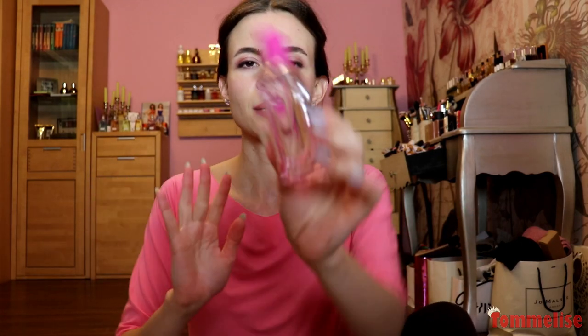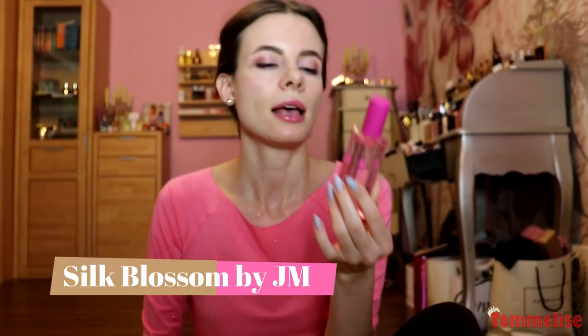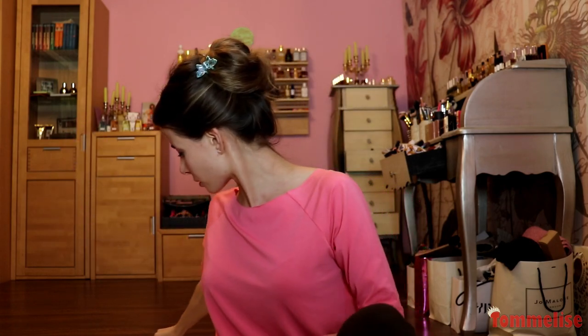Let's continue with something similar but a bit simpler, which is Silk Blossom by Jo Malone — a limited edition for their Cologne range of best-selling perfumes. I like it because it smells like matte tea element mixed with some very delicate, fresh, fragile pink flowers. Although it looks extremely feminine, it smells unisex to me, so that's another pinky from my collection.